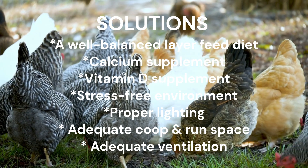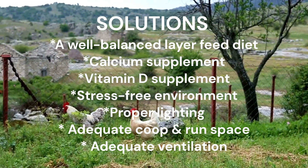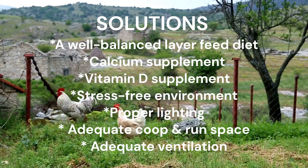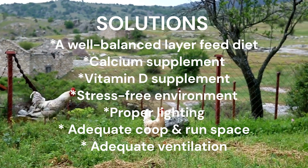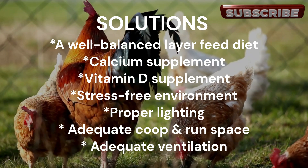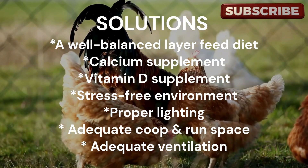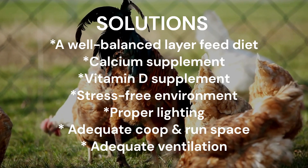The solution can be as simple as ensuring that your chickens have access to a well-balanced diet formulated for laying hens and supplementing their diet with crushed oyster shells or limestone grit, which are excellent sources of calcium. Also, consider providing a vitamin D supplement if needed. Additionally, provide a stress-free environment, proper lighting, adequate coop and run space, and adequate ventilation.